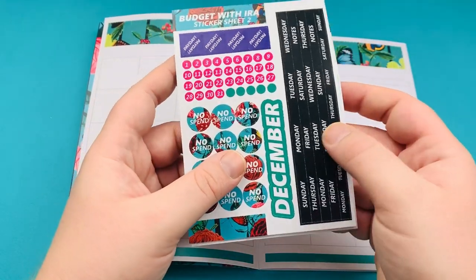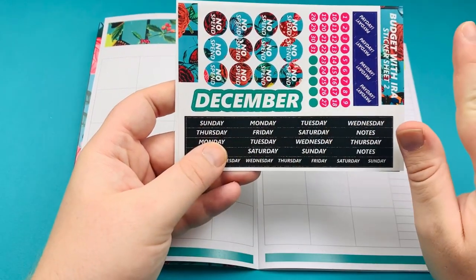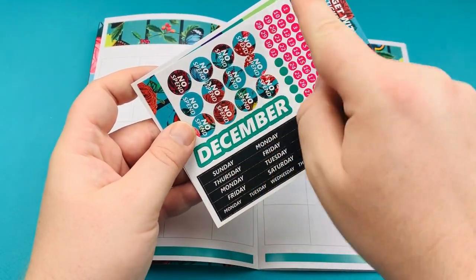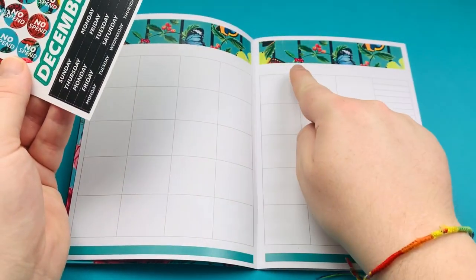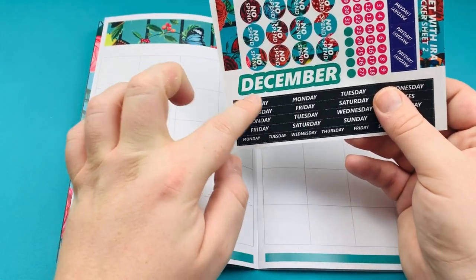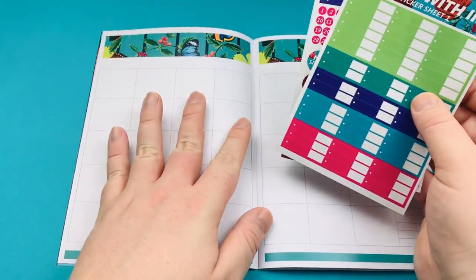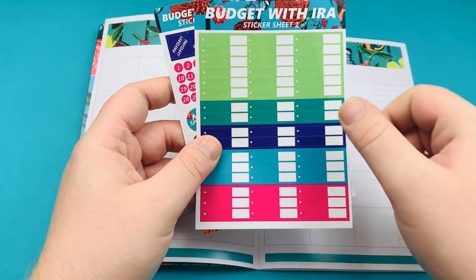When you go to the sticker sheet you'll notice I've made a December sticker — it is way too late to fix it, I really apologise. But you don't need that sticker to make this function. You've still got your no-spend stickers, your calendar, your payday stickers, and your dates for on top of the calendar — Sunday start or Monday start. These stickers are free with this booklet, and you can also get an extra sticker sheet if you need more expense trackers.